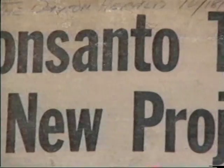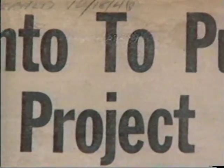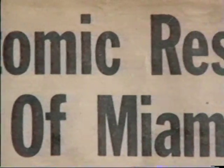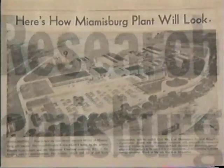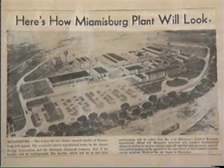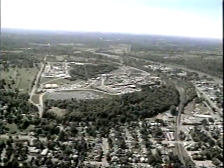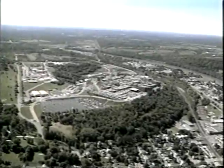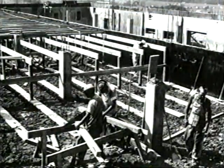Late in 1945, the Manhattan Engineering District determined that the organization established by Monsanto at Dayton should become a permanent facility. The search led to the selection of a 180-acre tract adjacent to the city of Miamisburg in early 1946. Additional parcels of land were purchased over the next 35 years, increasing the size of the plant to its current 306 acres.